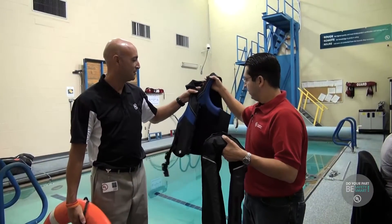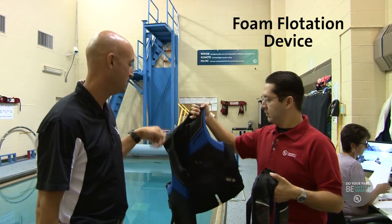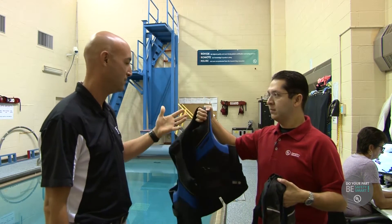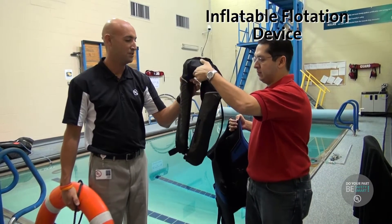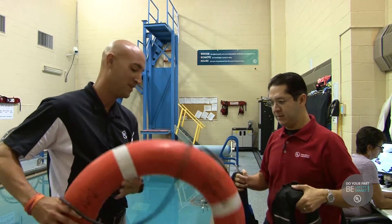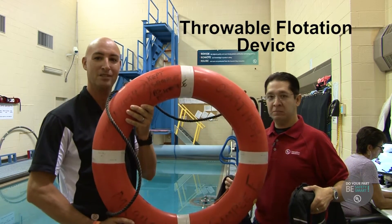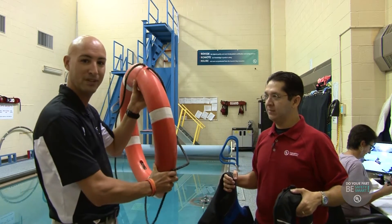The device you have in your right hand is what we call a foam flotation device, and what it uses inside is actually foam, and this foam itself is what keeps you above water. The device in this hand is what we call an inflatable — it uses compressed gas, and when it hits the water it automatically inflates and it looks like a big yellow balloon. This device is what we call a throwable, and you see this typically on vessels as well as near waterways, and it's used to throw to a rescuer if necessary.